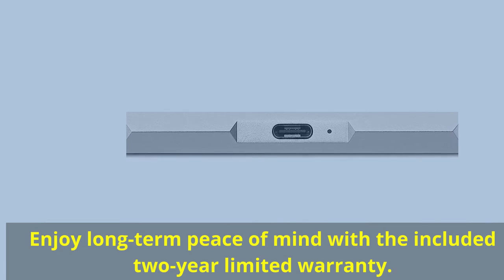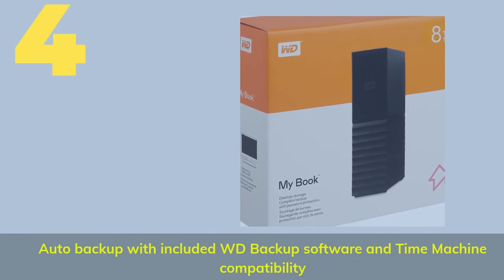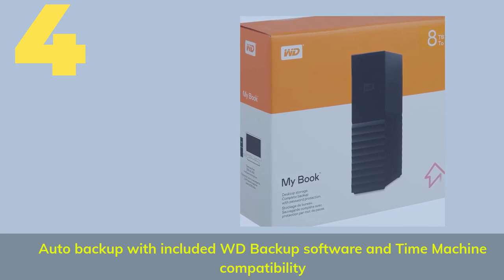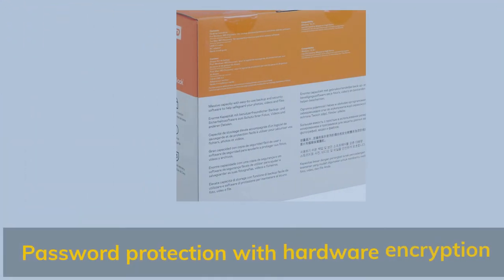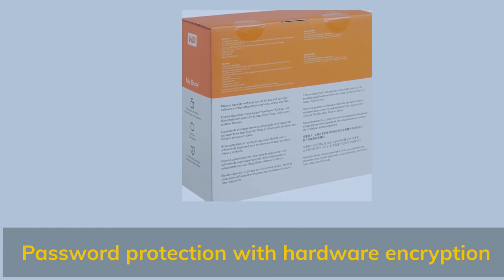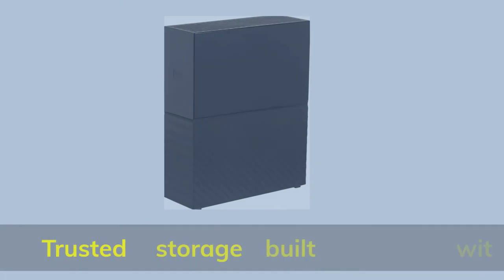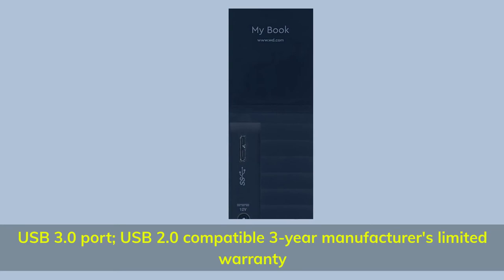Enjoy long-term peace of mind with the included 2-year limited warranty. Number 4. Auto backup with included WD Backup software and Time Machine compatibility. Password protection with hardware encryption. Trusted storage built with WD reliability. USB 3.0 port, USB 2.0 compatible, with a 3-year manufacturer's limited warranty.